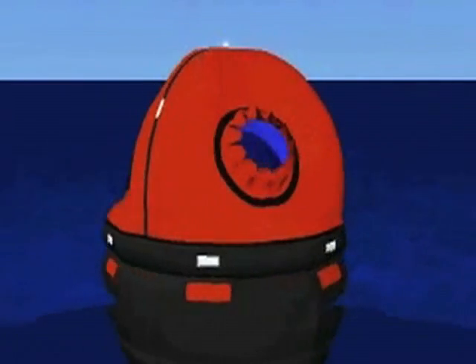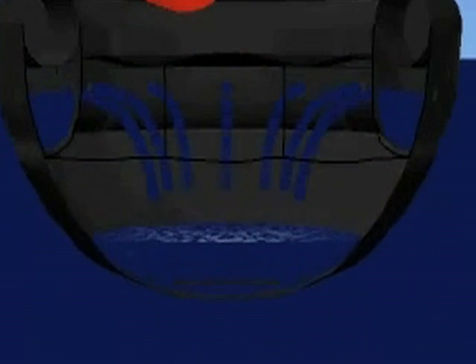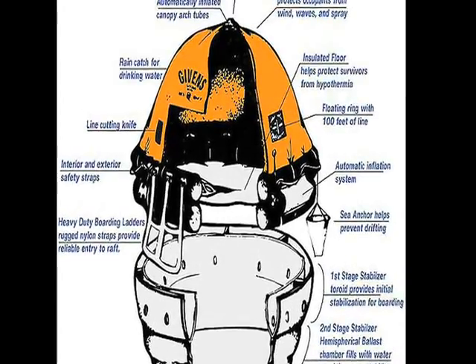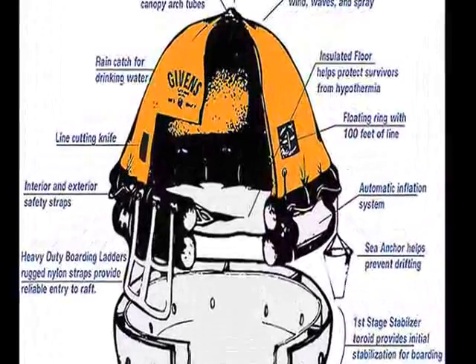After obtaining an exclusive license for NASA's design, Givens' rafts were virtually impregnable. The design manipulated the water not only to keep the boat afloat, but also to realign it should it be tipped over. A flapper valve allowed large amounts of water to enter the hemispheric chamber, providing the ballast that keeps the center of gravity constant.